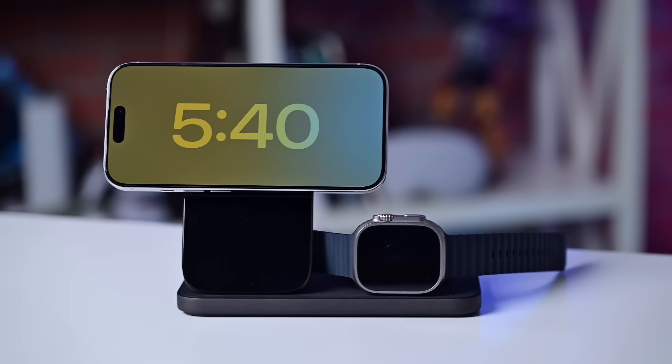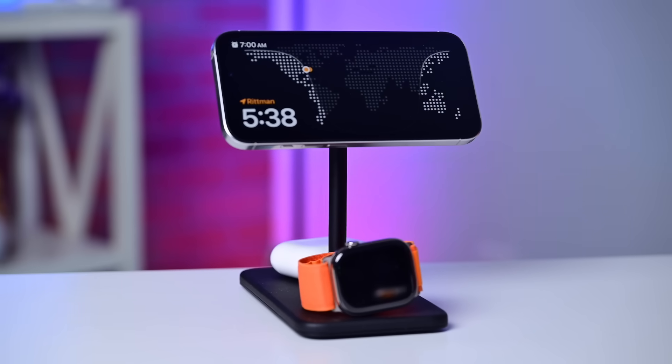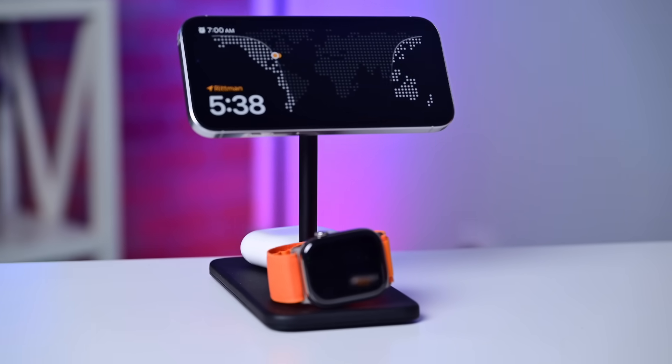There are three requirements for standby mode. You must be running at least iOS 17, your phone must be stationary and in horizontal mode, and it must be charging. The easiest way to use it is to horizontally place your iPhone on a MagSafe or Qi charging stand — it will just instantly turn on. But to be clear, you don't need a magnetic charger. As long as the phone is horizontal and receiving power, even from a cable, standby mode will turn on.